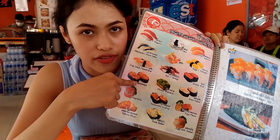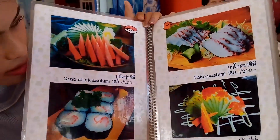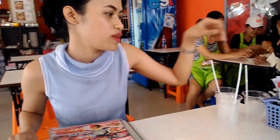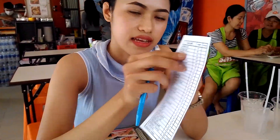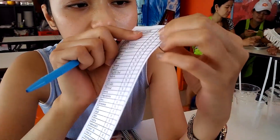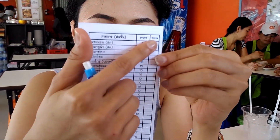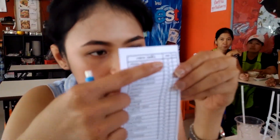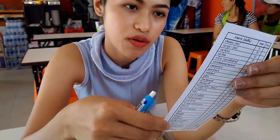This is a chili fish salad. Here we need to order. We have a paper like this, and the name of sushi here, price and number you want, here the price. I think it's very cheap - 10, 15 baht. And we will order the special menu.